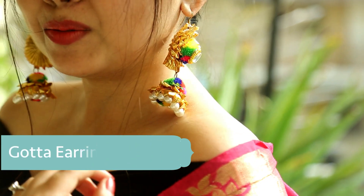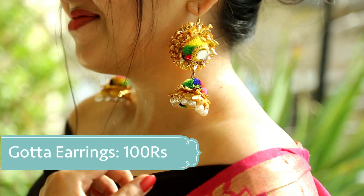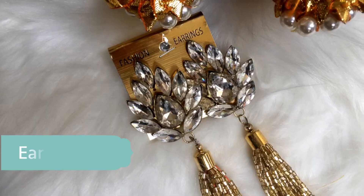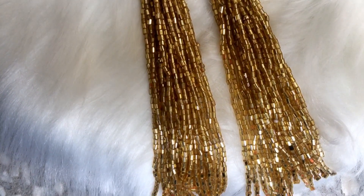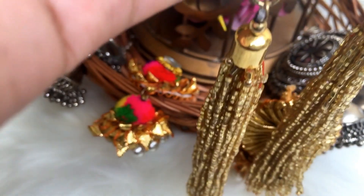These beautiful pair of gotha earrings for 100 — pair them with a saree or anything traditional and you're good to go. These statement pair of earrings I bought only for 150 and you can pair them with a saree or maybe any kurta-pant set and you're good to go.